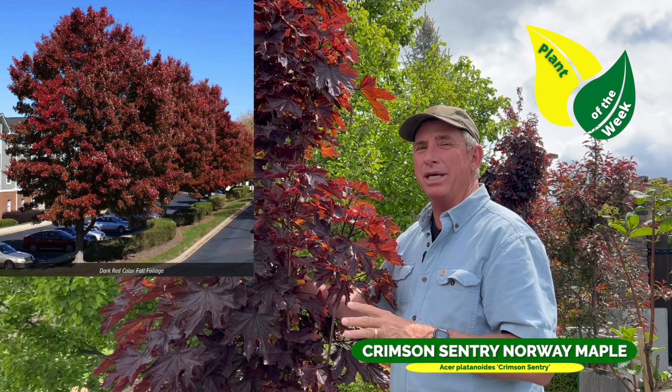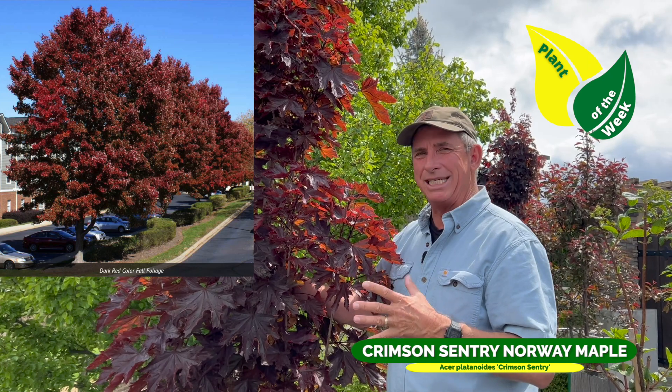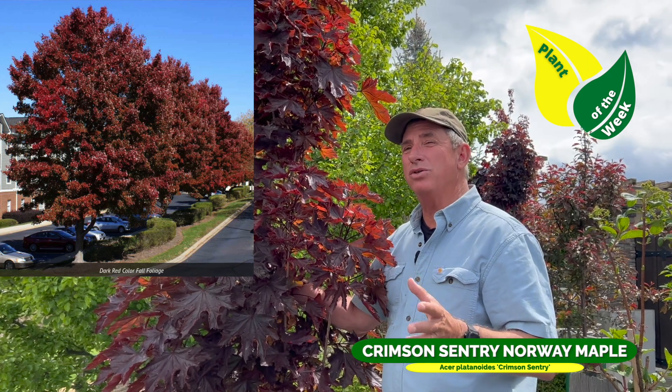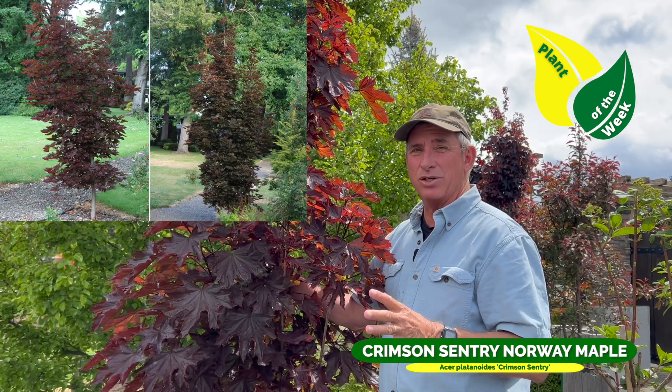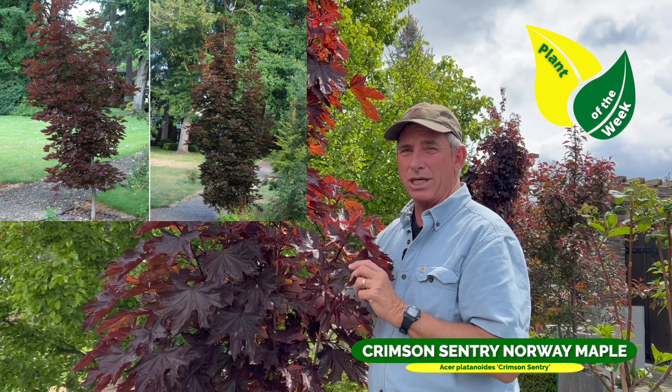20 feet, depending on how happy it is. Down in the central valley where I was, it was more like 20 by 10. Now I'm coming to you from a very fancy retail nursery up in Washington, and they're calling for it here being 30 by 20.